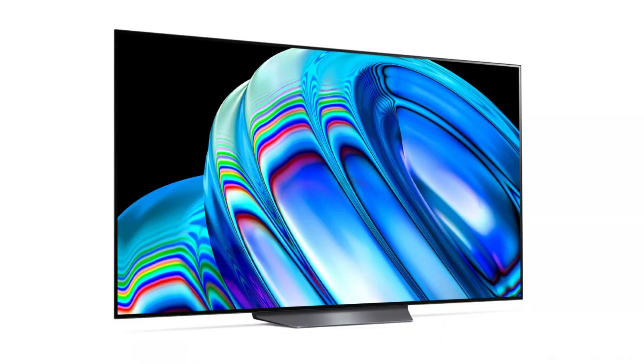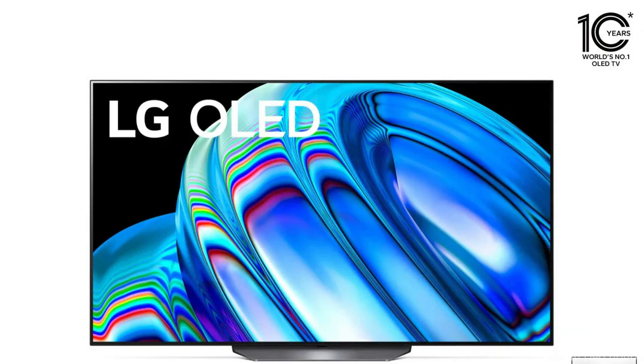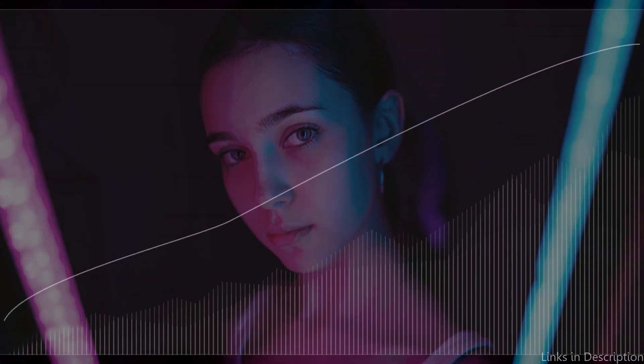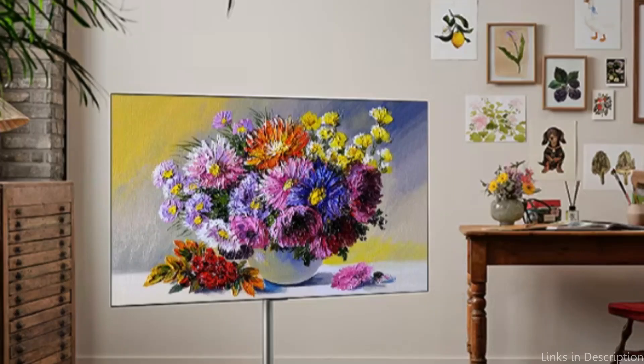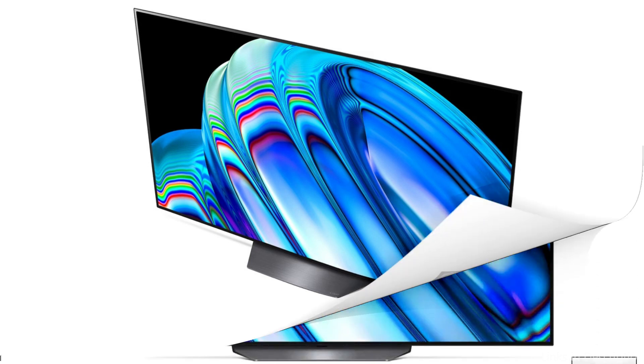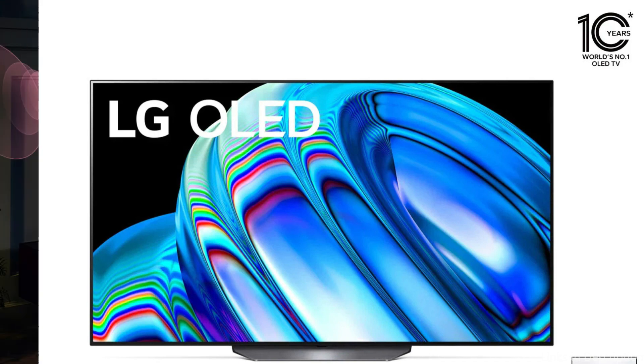You'll be immersed in a lifelike watching experience thanks to the 65-inch 4K display's bright colors and fine details. The cutting-edge α7 Gen 5A processor 4K optimizes picture and sound features to provide a fantastic experience regardless of what you're watching, giving you a picture with greater depth and richer colors. The LG B2 Series OLED technology is one of its unique features. With the help of this technology, it is possible to switch individual pixels on and off, achieving perfect black levels and limitless contrast. Wide viewing angles and outstanding color accuracy are also provided, allowing you to take in a stunning image from anywhere in the room.